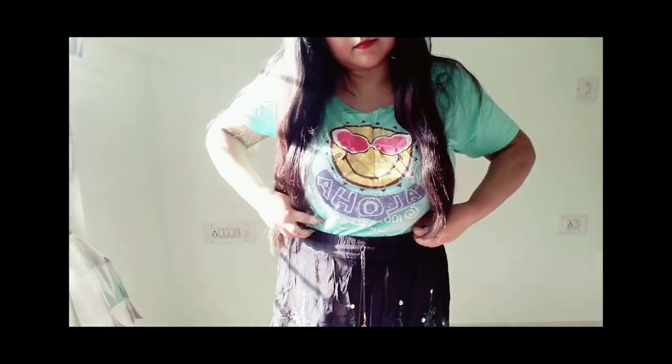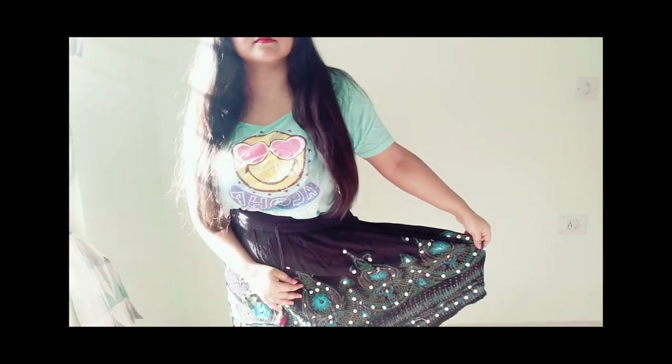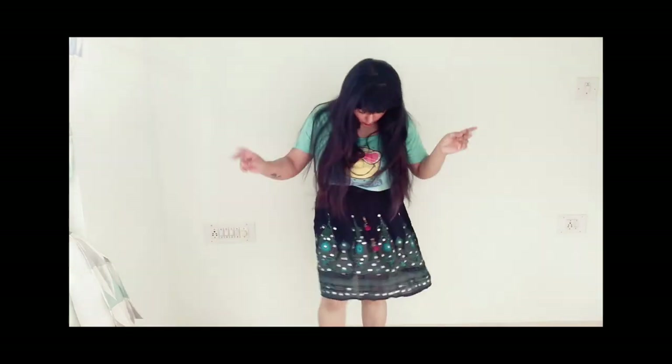For the next outfit, I'm wearing a sequined black skirt with some mirror work, paired with a simple plain graphic t-shirt. With a statement skirt like this, you can pair it with a graphic tee and it looks super casual and super cool — awesome and ready to go any way you want.